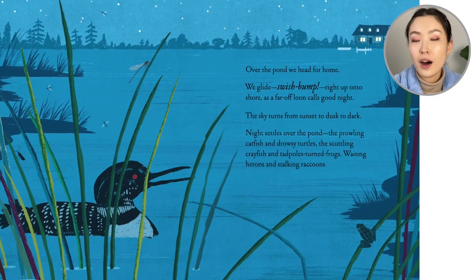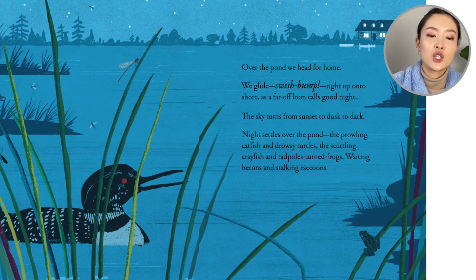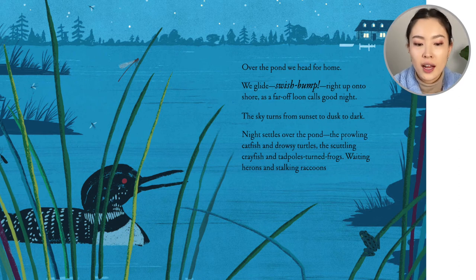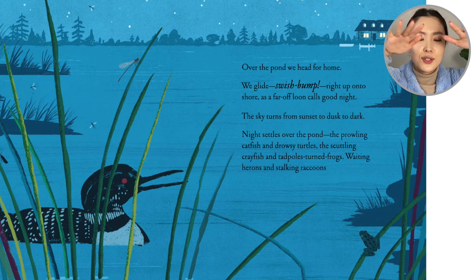Over the pond, we head for home. We glide, swish, bump — right up onto the shore. As a far-off loon calls goodnight. The sky turns from sunset to dusk to dark.